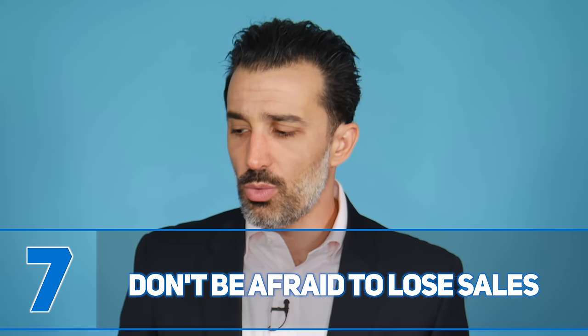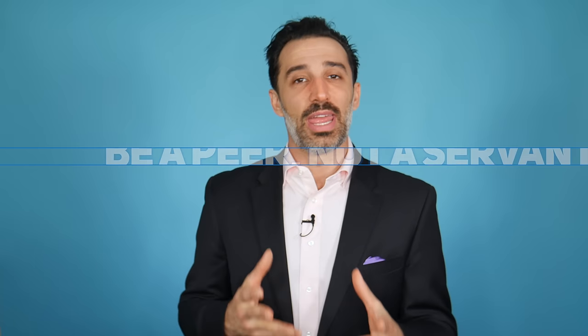Number seven: don't be afraid to lose sales. So many salespeople are terrified of losing a sale, but it happens — even to top performers — and it's not the end of the world. Living in fear of losing a sale makes you weaker and softer with a prospect. When you're unafraid of losing a sale, your prospect immediately feels it. They don't feel put off by someone who desperately needs to close to pay their rent.